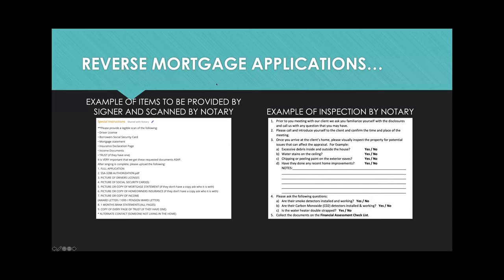Here are examples of what you might see on a reverse mortgage application. The company requires a scan of documents like driver's license, social security, mortgage payment, and insurance. To the right is a sample of the informal inspection by the notary. When you go into the house, you look for excess debris inside and outside, water stains, chipping — because this is a federally insured loan, the property needs to meet certain qualifications.